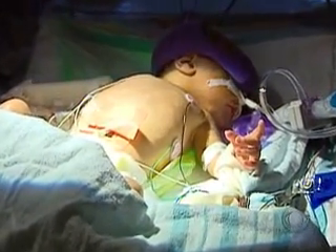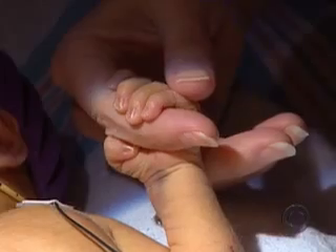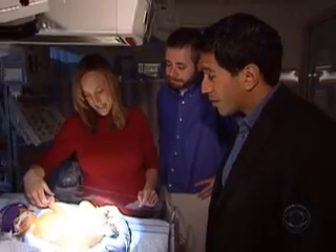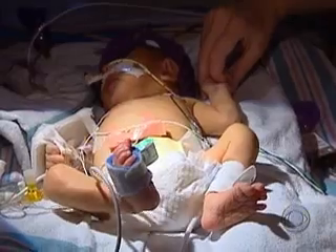Anders does face a long road ahead. There is no guarantee that the valve in the left ventricle won't close again, but for now he has a fighting chance at a normal life. He really looks great — it's amazing. I didn't know what to expect, quite honestly. He just looks really good.